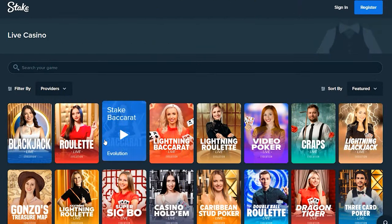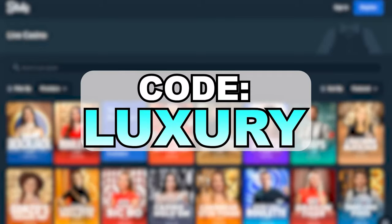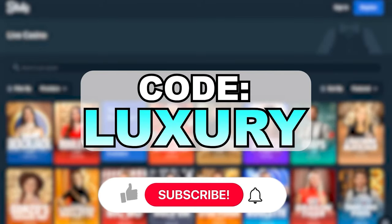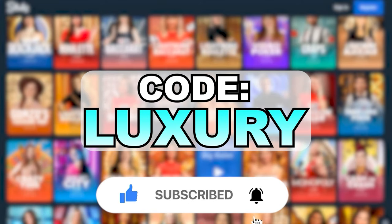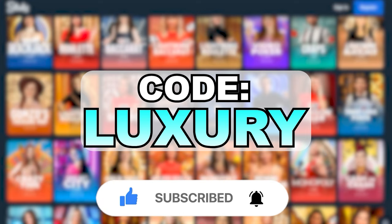So if you want to get this, make sure to use the code LUXURY during signup. Thanks for watching — please leave a like if you found this video helpful, and if you have any questions, please drop them in the comments section below and I'll get back to you. Have a good day and happy gaming.